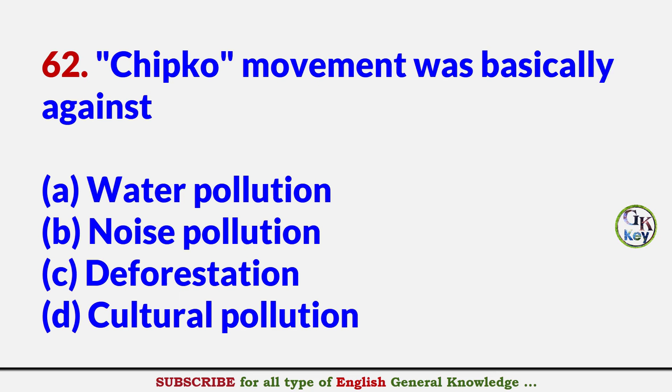Chipko movement was basically against? Answer C: Deforestation.